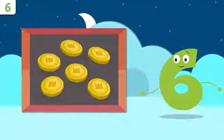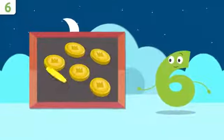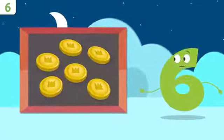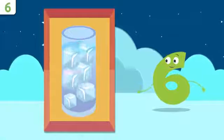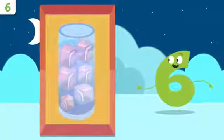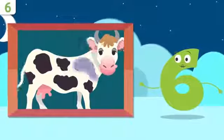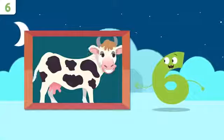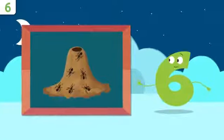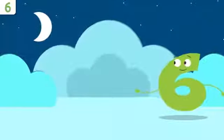Let's look at some examples. Someone's dropped a few coins — how many are there? One, two, three, four, five, and six — there are six coins! How many ice cubes are there in this glass? One, two, three, four, five, and six — there are six ice cubes! How many spots does this cow have? One, two, three, four, five, and six — the cow has six spots! How many ants are there in this anthill? One, two, three, four, five, and six — there are six ants! You did so well, my friends — time to sing!